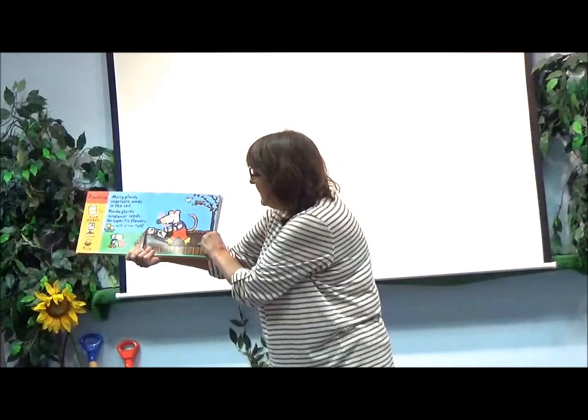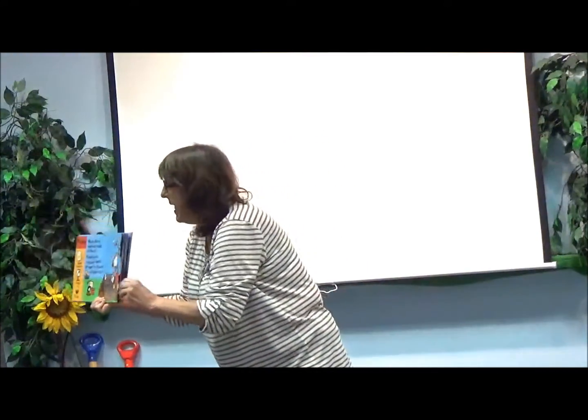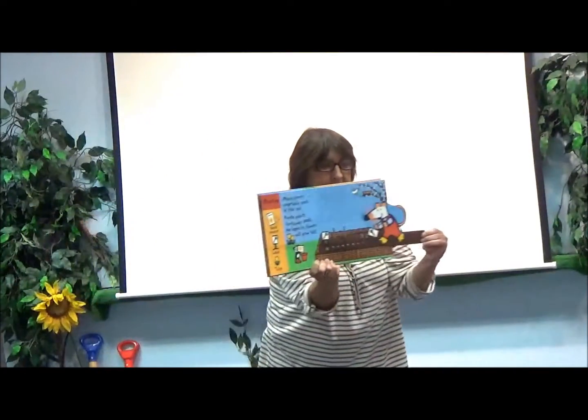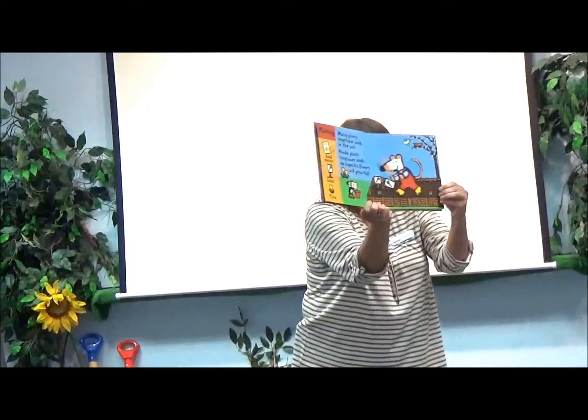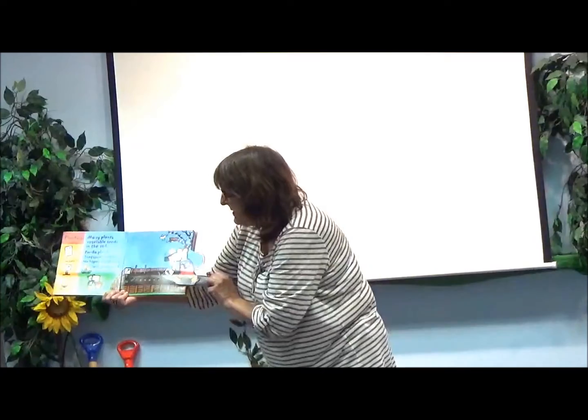Macy plants vegetable seeds in the soil. Penda plants sunflower seeds. He hopes his flowers will grow tall.